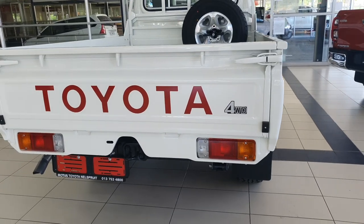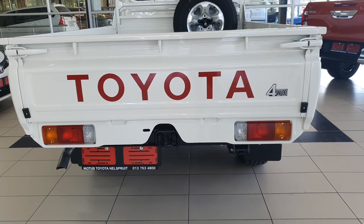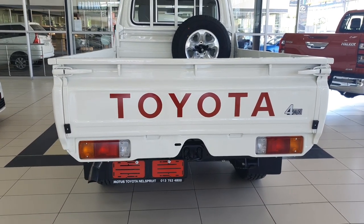The rear end looks rather plain and underwhelming. The tail lamps look like there are aftermarket lights which were fitted by smoothies or Derrick under a tree — serious DIY vibes.